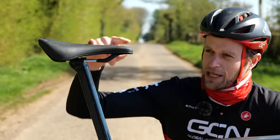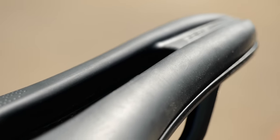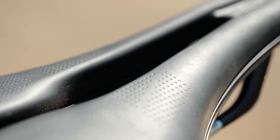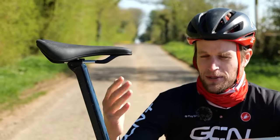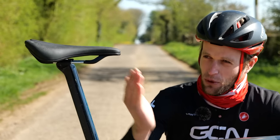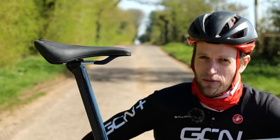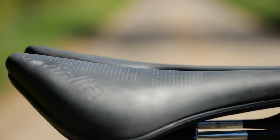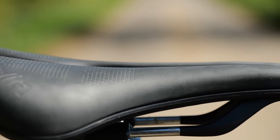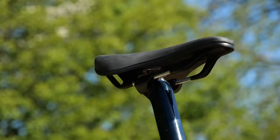My balance point, my trade-off, is to keep the nose flat, and I find that keeps me in a comfortable position whilst also giving me the support needed on the saddle. Because if you tilt it down too much, what happens is you begin to just slide forward on the saddle. It doesn't provide that support needed, and over time you're using your core a bit more, those muscles in your lower back, to keep yourself where you need to be, and that then leads to fatigue and discomfort in your lower back and your hips. For me personally, nose level seems to work.